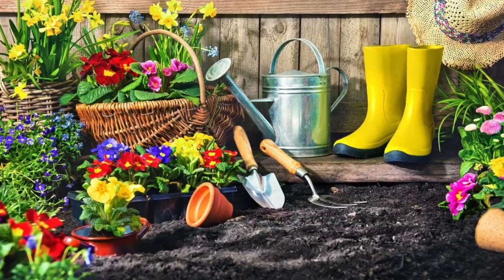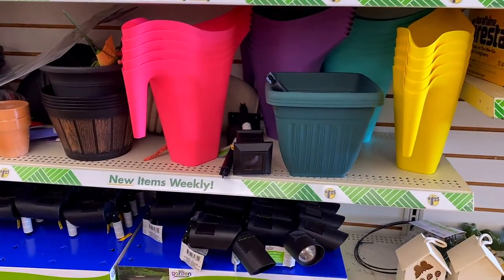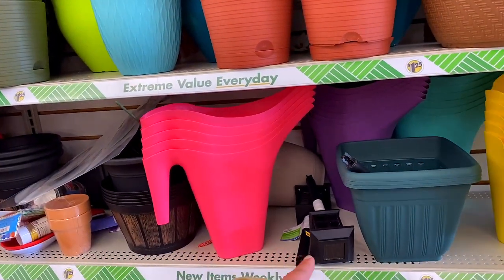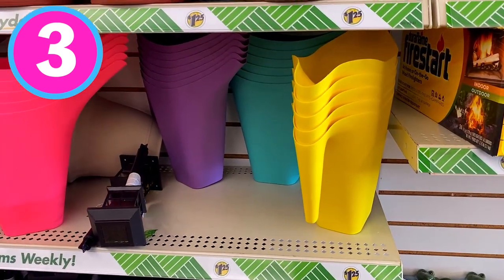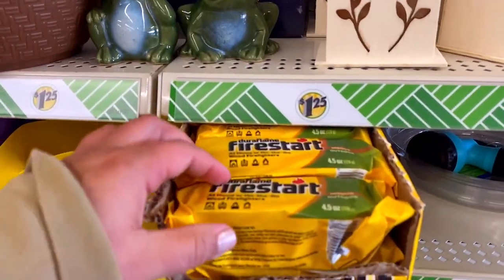If you haven't gotten into gardening yet, I want to encourage you to try it out this year. I promise you it's one of the most rewarding things you can do for yourself — tending to plants and flowers outside. I really like these watering cans. For $1.25, they have some really fun bright colors. They're a decent size and they definitely do the trick, especially if you're a newbie into gardening just like I am. I definitely recommend those.